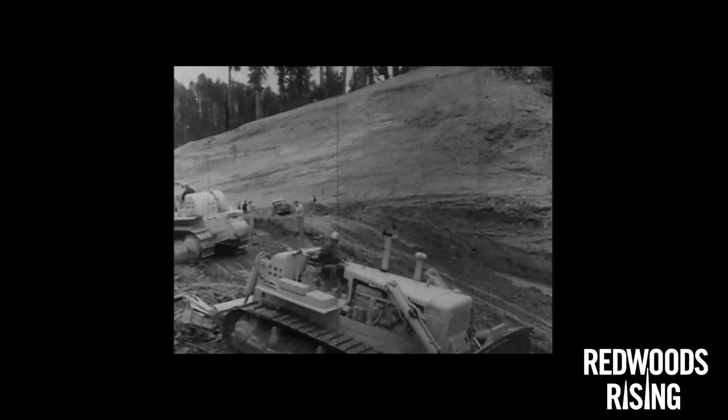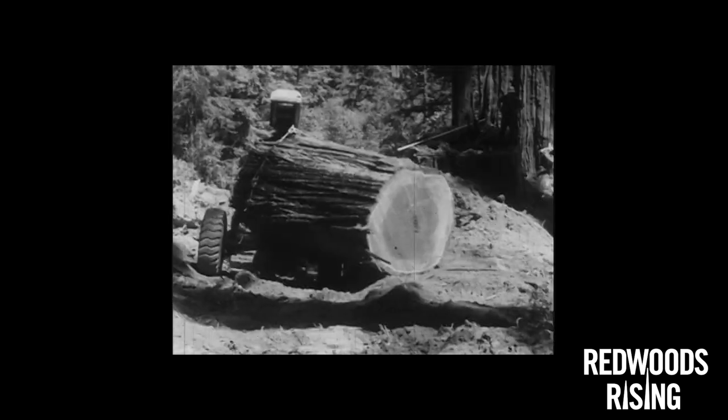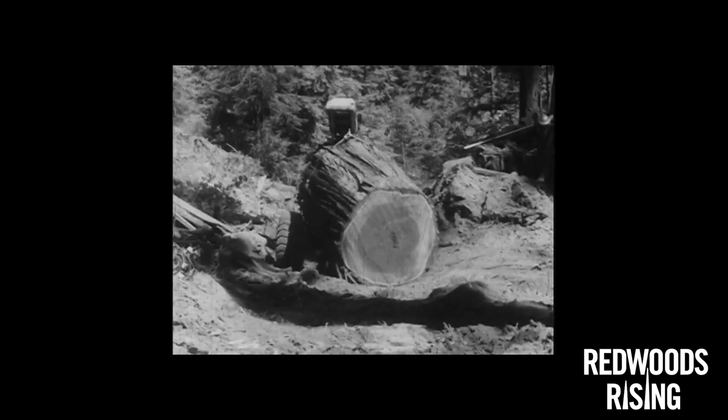This was some of the last old growth redwood logging that was done in this region. To get the tractors through the creeks, they just filled them in with dirt.